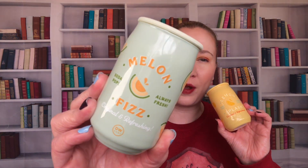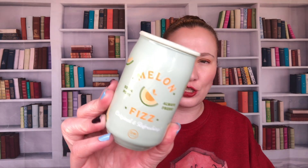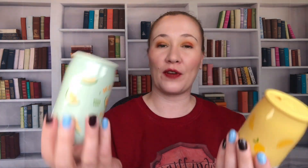We're going to start with some candles. I have these two right here — they're from DW Home. I got the strawberry one back in January and I've been kicking myself that I didn't get the melon or the lemon. These are like half the size of the strawberry one, but I still think they're so cute. They have little cans on the top, so they look like an actual can of soda. These were $5.99.